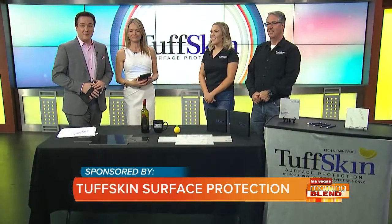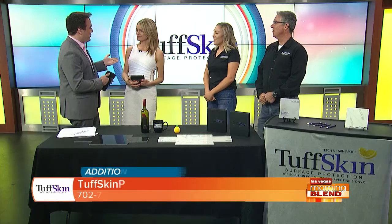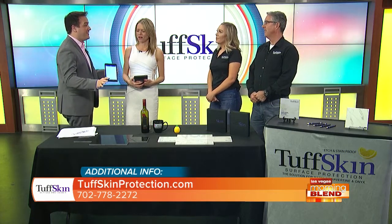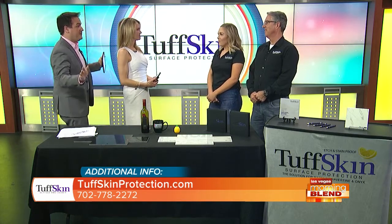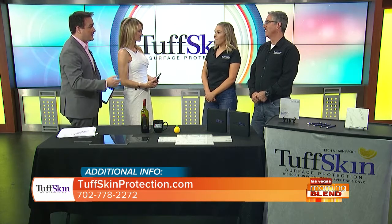It's called Tough Skin and here with more is Katie and Frank Friedlander. It's great having both of you. We were just discussing this — you said how you have marble at one of your other homes back in California. It's beautiful, but you don't want to put your food on it. That's right — this is where Tough Skin comes in. Tell us about Tough Skin.